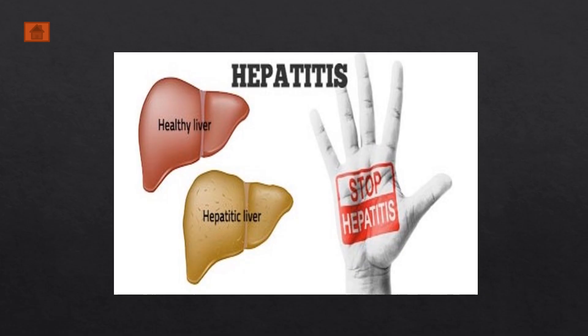Thank you so much for watching. Please remember to subscribe. If you would like more information on the transmission of hepatitis B, please click on the next video. Stay healthy and see you in the next video.